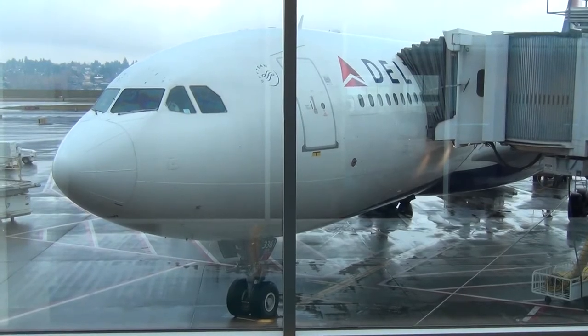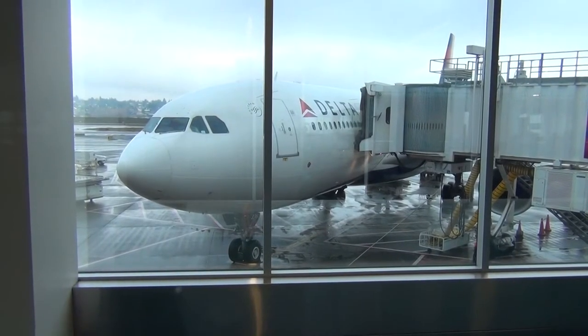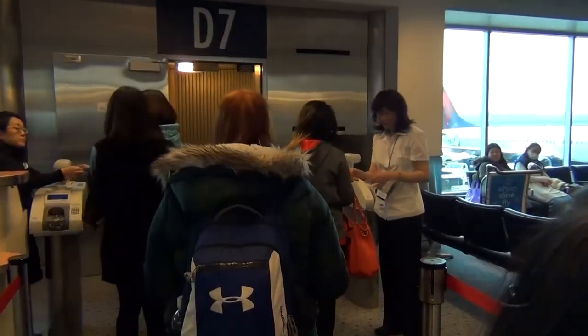Hey, looks like their Amsterdam A330 is finally here. I think the registration was 861 November Whiskey. I'm gonna have to see if I caught that in the past. I had to constantly go over there to check whether the A330 was 858 or not, because I've caught the 858 like seven times already — could have been my eighth. Boarding now.